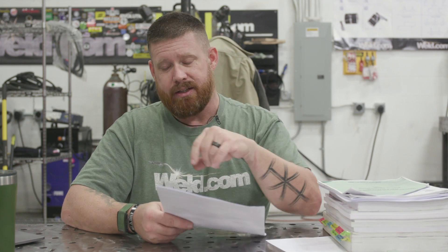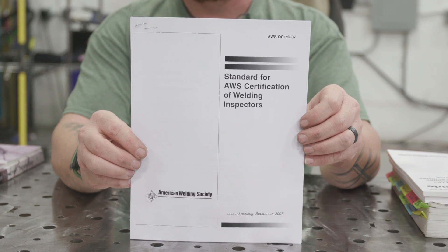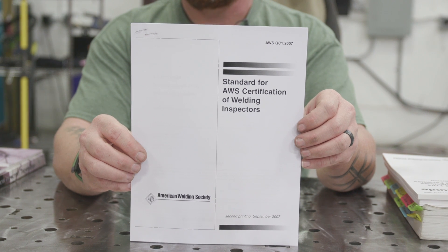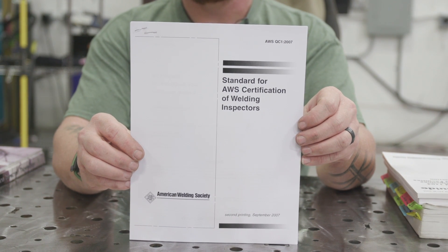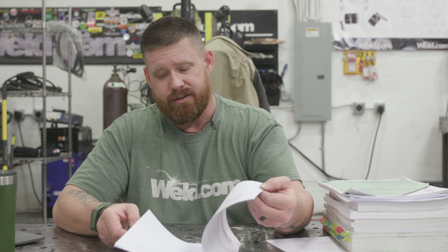That's going to be in your Part A, which is your general knowledge — 150 questions, closed book. You just have to go off what you have in the old noodle. So the first thing you're going to do is go to the website. We have the AWS QC1 Standard for AWS Certification of Welding Inspectors. That's all the information you need to know to become a certified welding inspector. There are test questions that are going to be pulled from this booklet. It's a quick read — 12 pages.